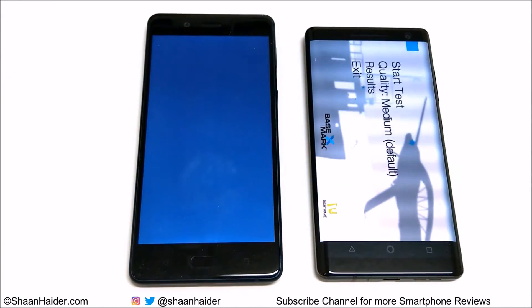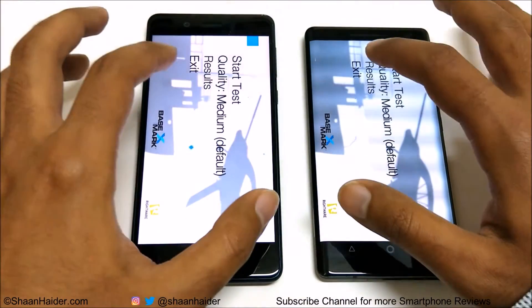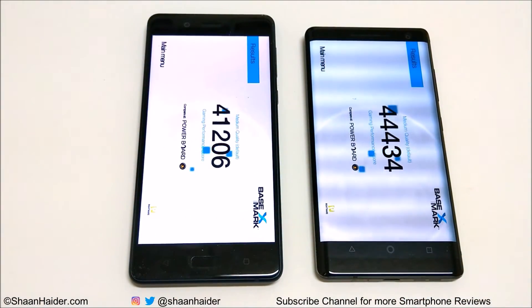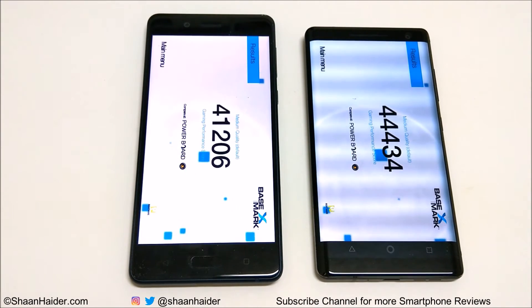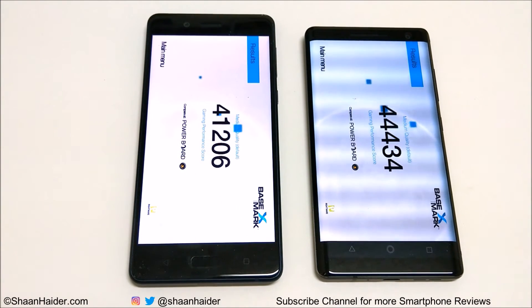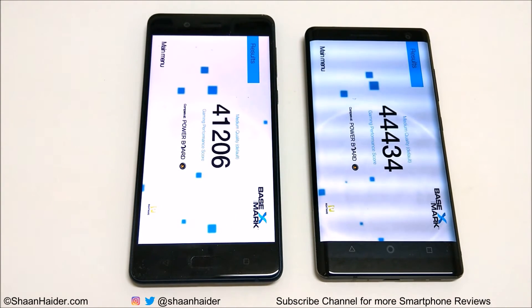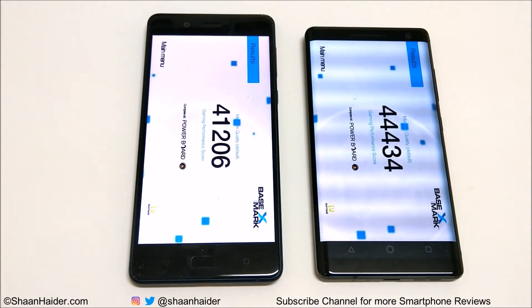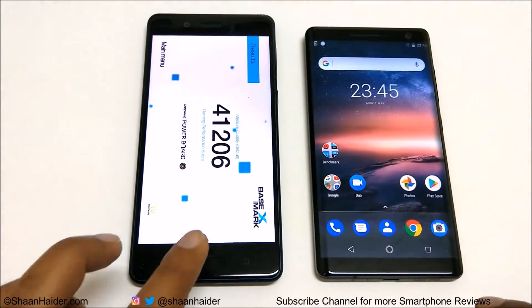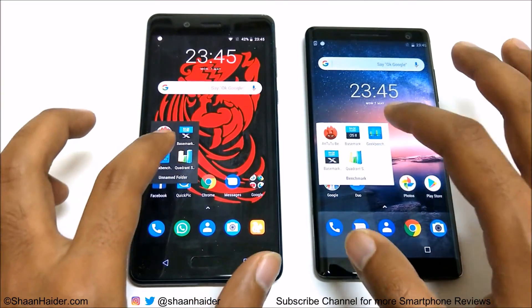In Basemark X, the Nokia 8 Sirocco scored 44,434 and the Nokia 8 scored 41,206. Once again, even though the difference is not that large, the winner is the Nokia 8 Sirocco. Now let's have a look at Geekbench 4.